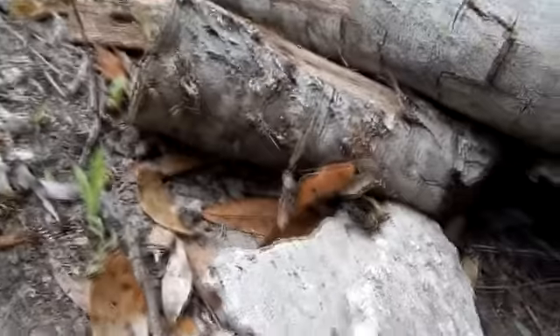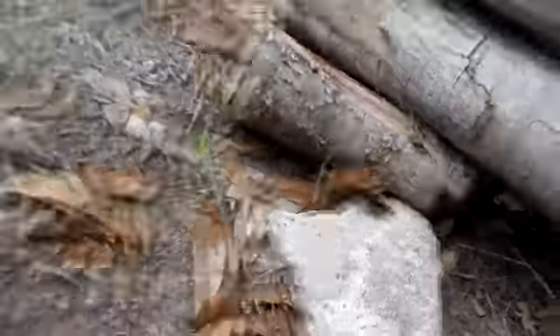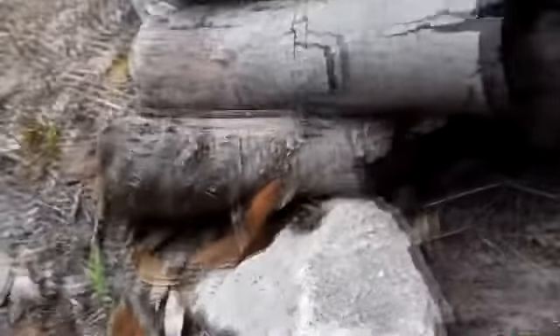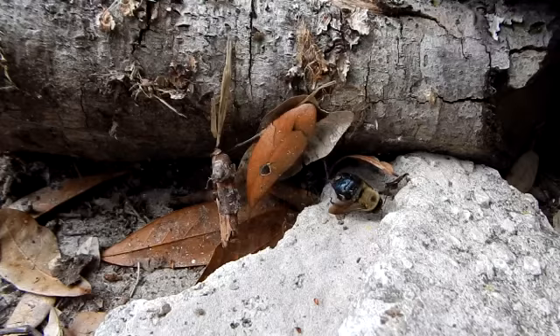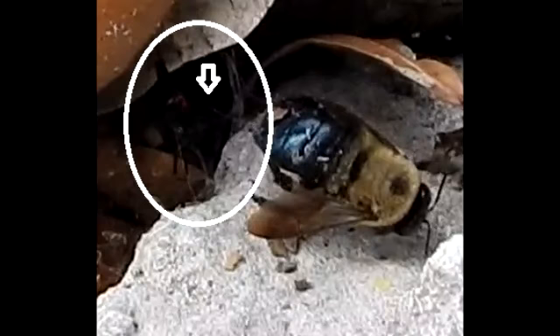I look and there's a black widow spider that grabbed a hold of his butt — nature at its finest! You can see that's a black widow spider and he's got him and he's wrapping him up in his web. I'm just watching in amazement. You can almost see the hourglass on his belly and you can see the web up on there.